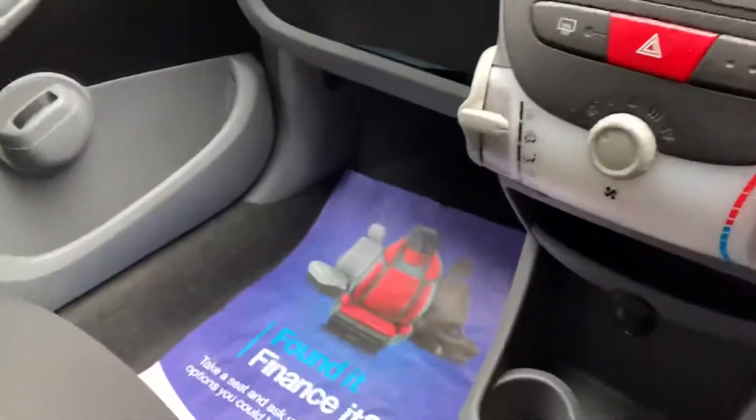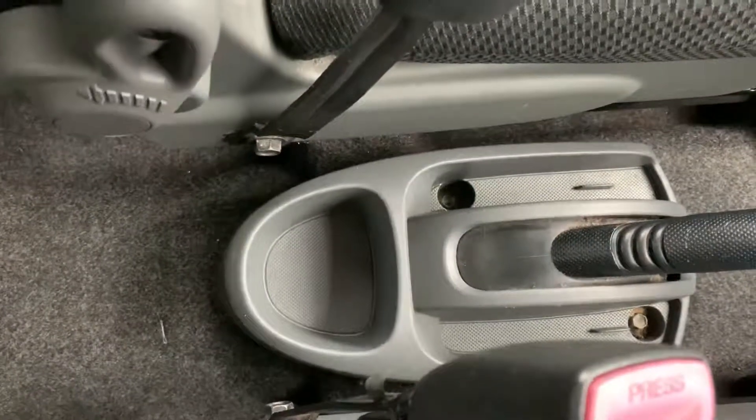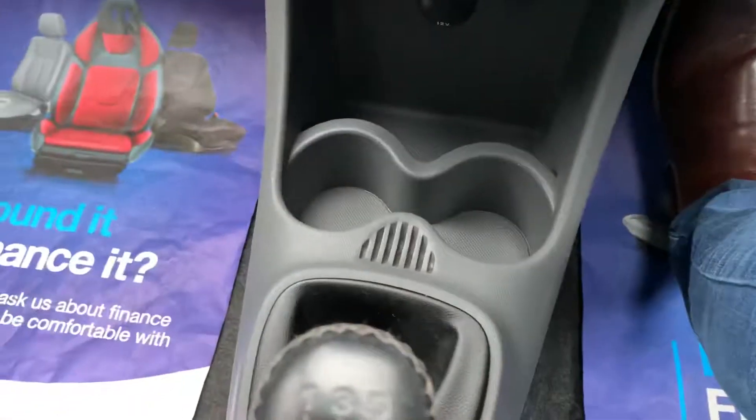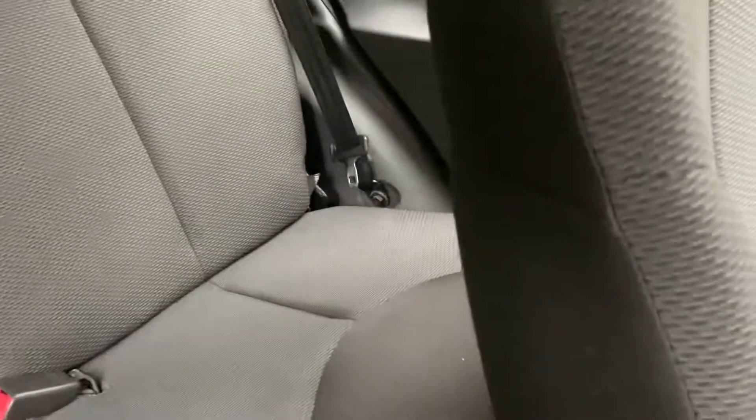There's a little airbag at the front. Cup holders — actually that's a weird cup holder shape. Maybe change in there, cups in there. And Isofix in the back.